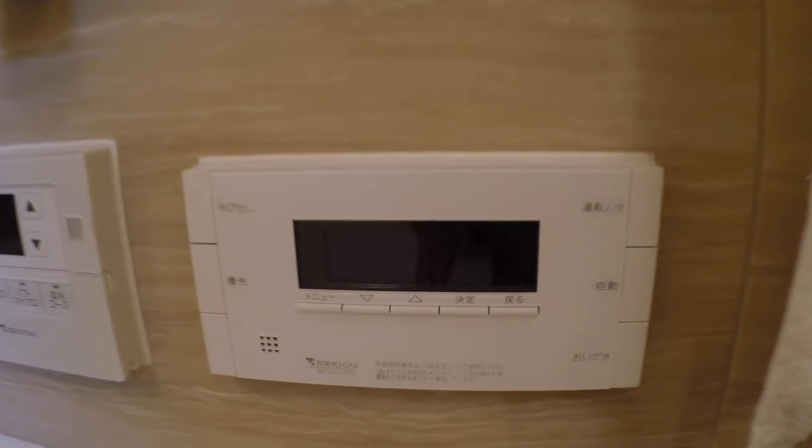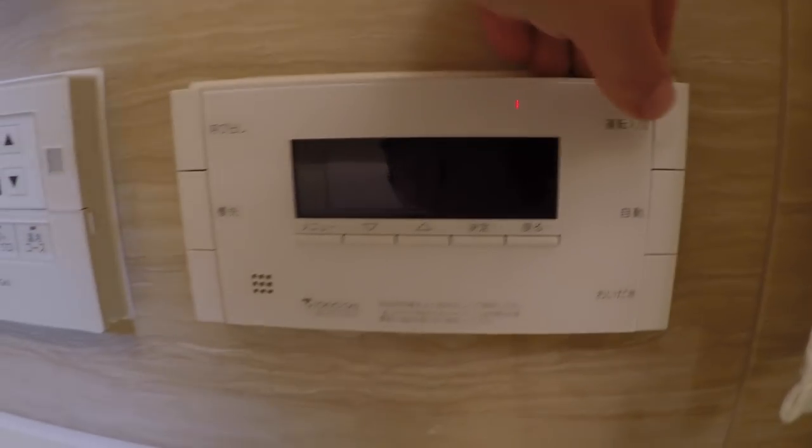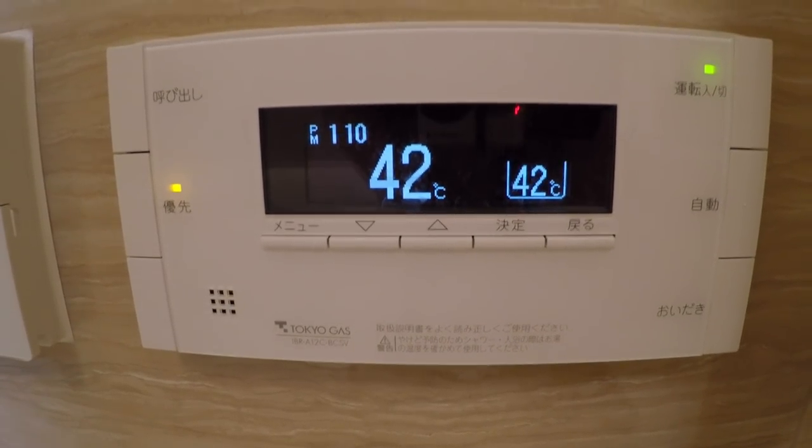This is interesting too. For the smallest apartment that this is, there are control panels all over the place. But this one turns on the hot water, and you can adjust your hot water temperature right on the spot, which is clever.